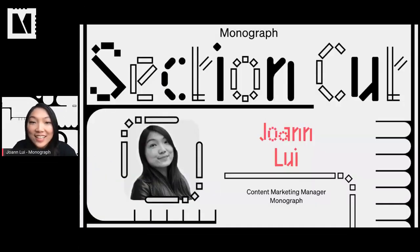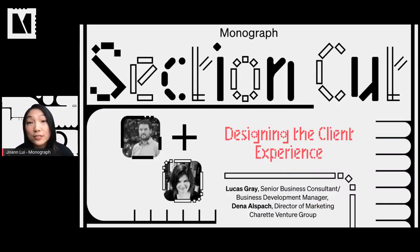Hi, everyone. Welcome back. My name is Joanne Lloyd. I'm an architect and the content marketing manager here at Monograph. It's my great pleasure to introduce our next speakers. Lucas Gray and Dina Ospa from Shared Venture Group will be joining us. Lucas and Dina are going to share how the team at CVG thinks about designing their client experience. In Monograph's latest 2021 best practice report, we saw that client satisfaction is the number one KPI that architects want to focus on, but a lot of us don't have a robust process or system in place to really hone in our client experience. That's why I'm so excited to learn from Lucas and Dina today.